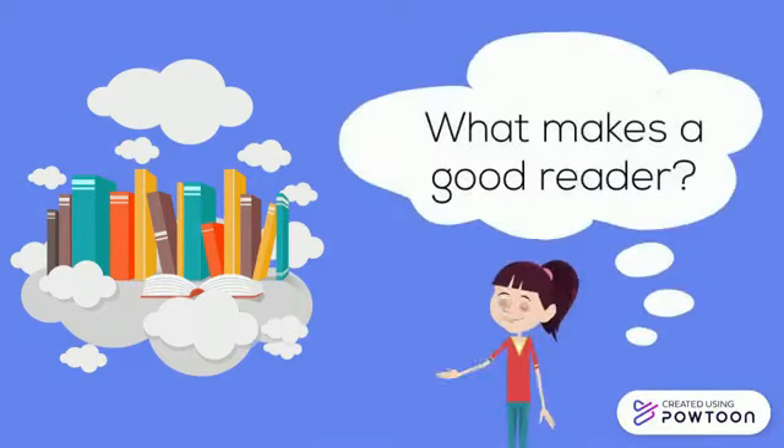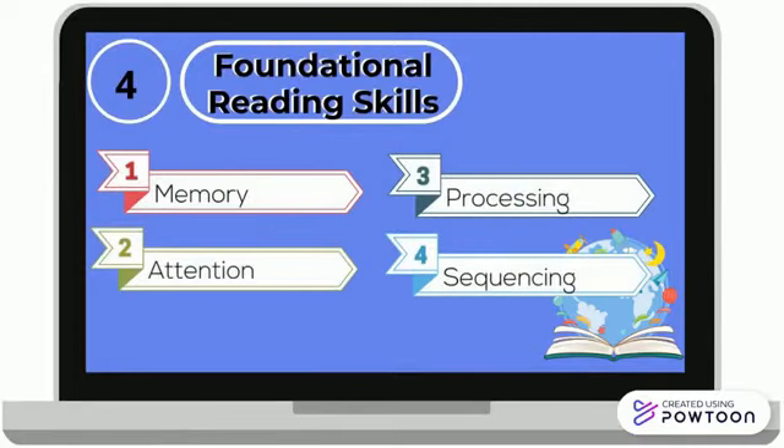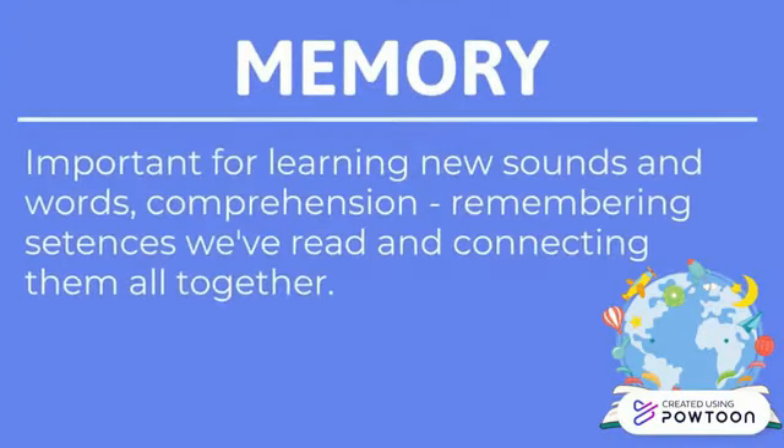What makes a good reader? There are four foundational reading skills: memory, attention, processing, and sequencing. Let's talk about memory. A good memory is one of the characteristics of a good reader. It is important in learning new sounds and words.